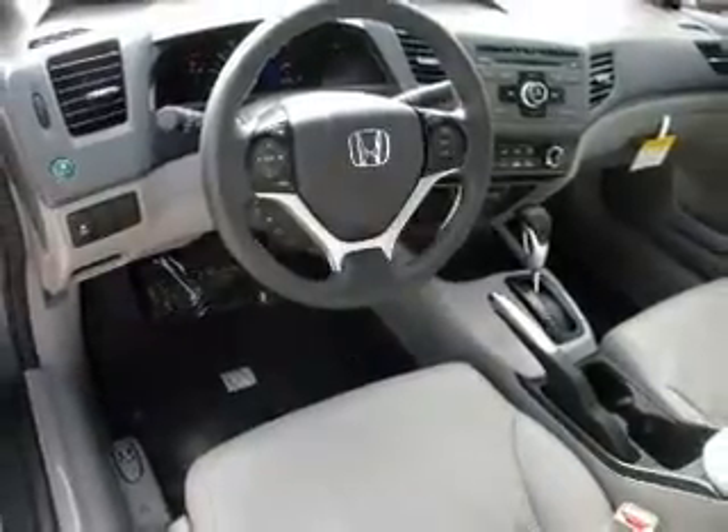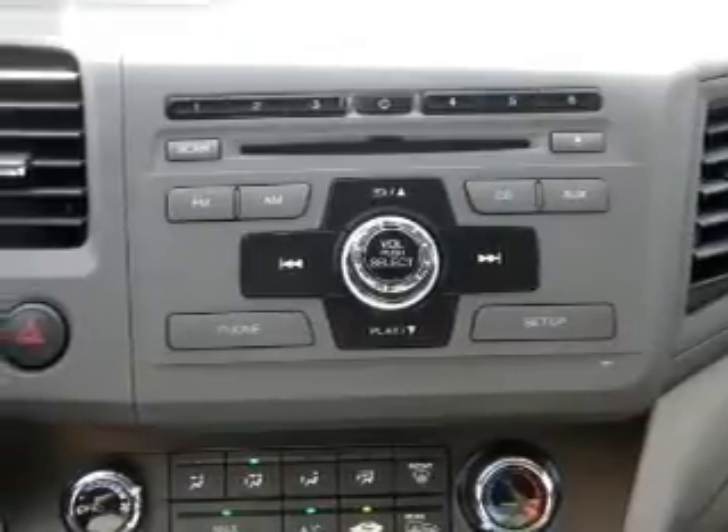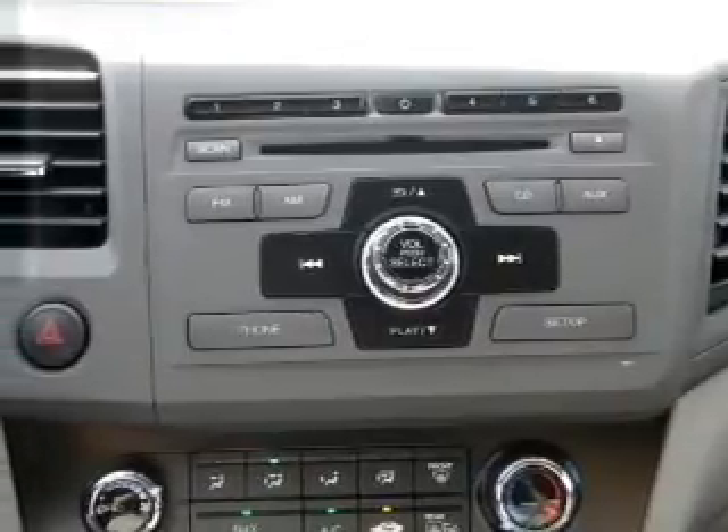Cruise control and AM/FM stereo, plus an adjustable tilt steering wheel. Let us put you in the driver's seat today — call or click to contact us.